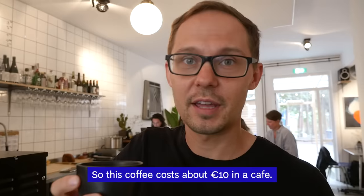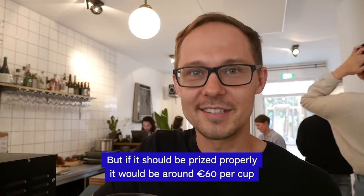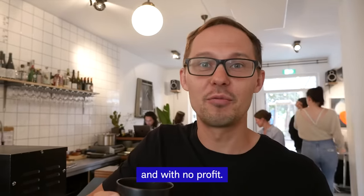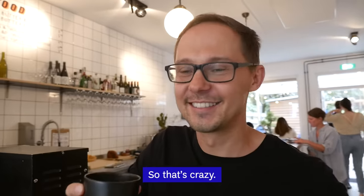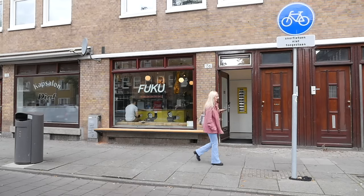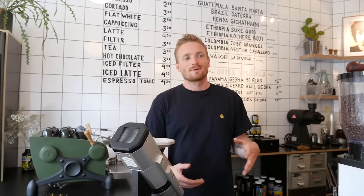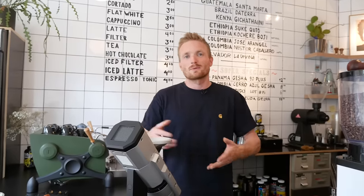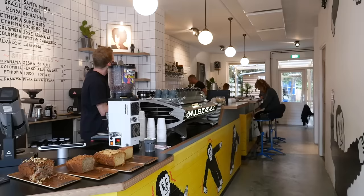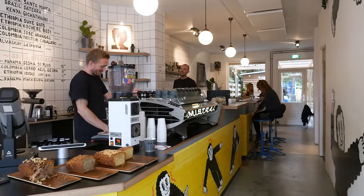This coffee costs about 10 euros in the café, but if it should be priced properly, it would be around 60 euros per cup — and no profit. Everything is made by us. We like building things, so we thought we'd save some money by doing it ourselves. With the money, we bought some nice tools to do the job. We built the bar from scratch, actually.